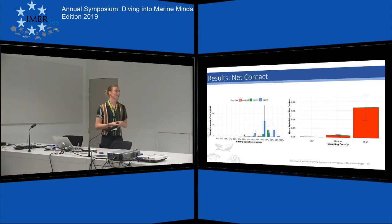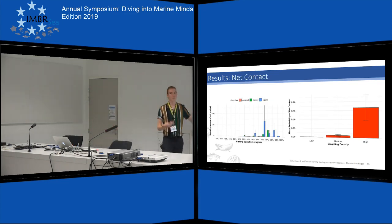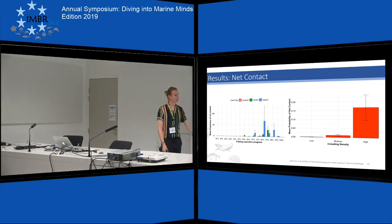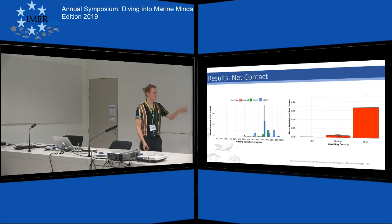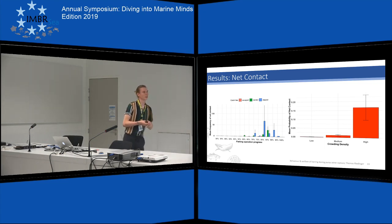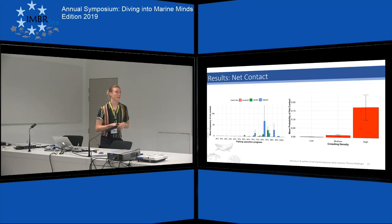Finally, I looked at the net contact observed. Net contact is important as it can lead to abrasive injuries and scale loss throughout the fishing operation. Relating it to time, I couldn't see a clear pattern — there is very high variability of contact throughout the second half of the fishing process. But when relating it to density, I found that the probability of fish being in contact with the net is highest when the density of the fish is also high.